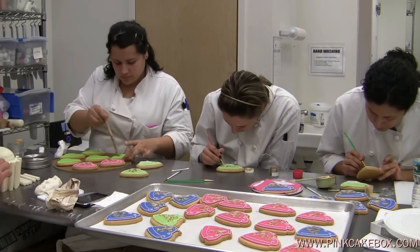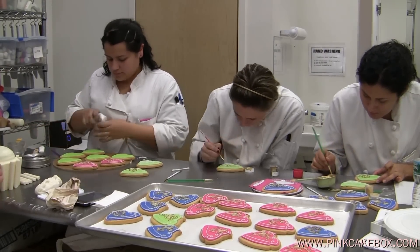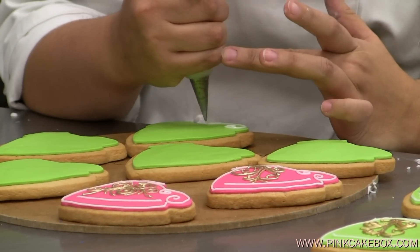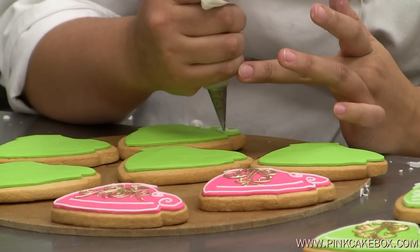Here the girls are busy at work with the cookies — Mad Hatter cookies. Kathy's piping some beautiful scroll designs on the cookie with some royal icing.